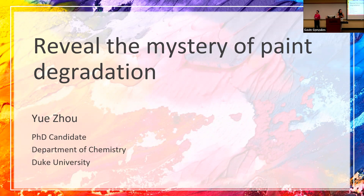Can you guys hear me? That's great. Thank you, thanks for the introduction. My name is Yue. I'm very excited to be the first presenter here today, and I'm going to tell you a story about why I want to understand paint degradation.